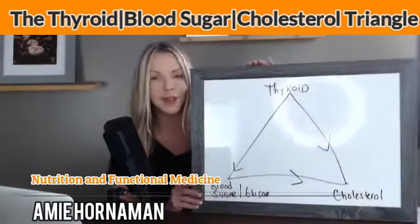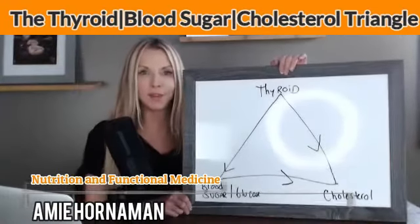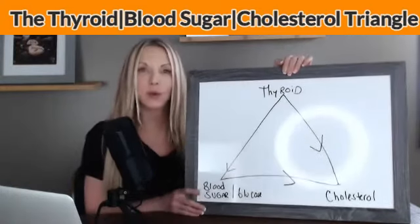So this week, like I said, we're talking about insulin resistance and the thyroid, and I want to discuss how it relates to cholesterol levels as well. So we have the handy dandy whiteboard — hopefully you guys can see this, I'll move over a little bit. The thyroid is the master — we talk about that a lot — and it does control blood sugar, or your glucose level.